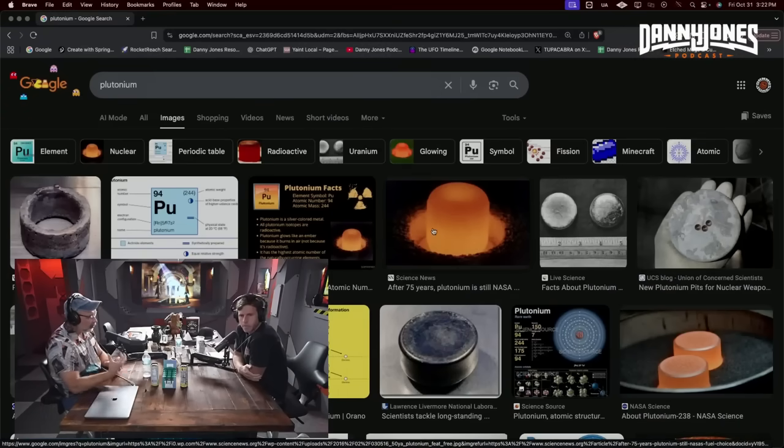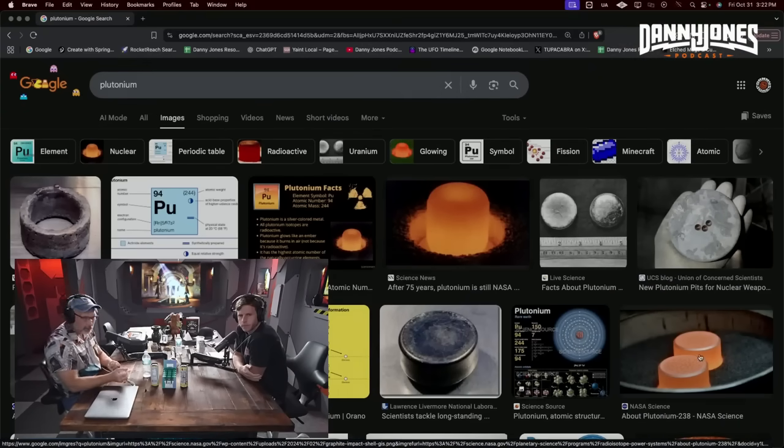Take plutonium-239 — that's weapons-grade material, what you put in a plutonium bomb. It's a very valuable metal. The unique feature about it is it stays hot all the time, red hot. If you Google a picture of plutonium, you'll get a picture of a glowing chunk of metal. That's what nuclear energy is about — it stays hot year after year, decade after decade, until it decays completely. It's so full of nuclear energy that energy is constantly coming out in terms of alpha particle emission, which makes it hot.